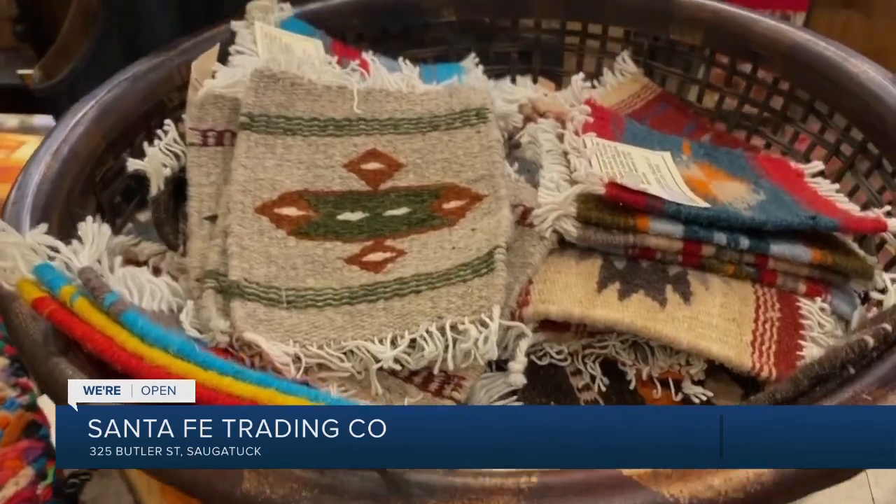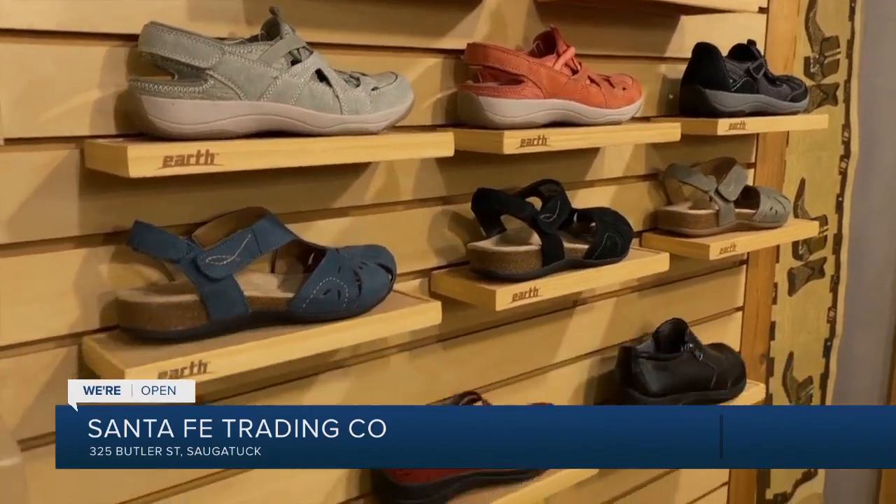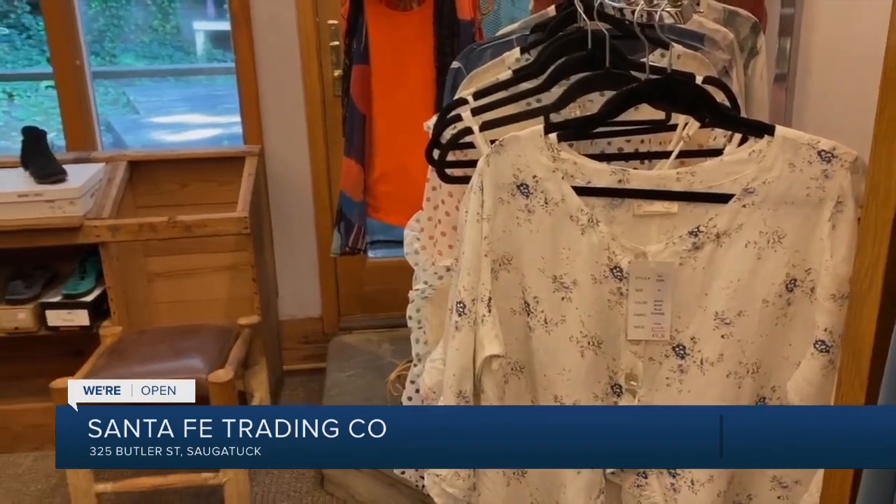When we bought the building 32 years ago it sat empty for two years because this was not considered the desirable part of the street, and now everybody's clamoring just to get on Butler Street. So there's a lot more stores than there were back when we started, but as far as the downtown area, it still feels like Saugatuck — kind of quaint and similar to what it was.